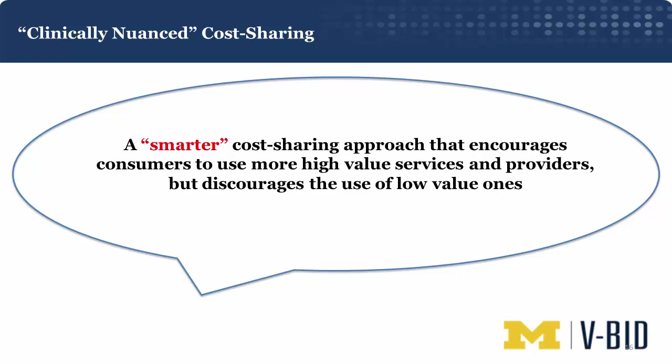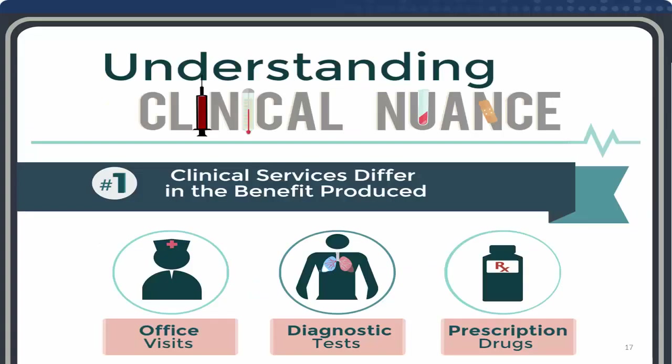What we really need is a smarter cost-sharing approach — one that uses billions of dollars of health services and clinical research to encourage consumers to use more high-value services through lower cost sharing, and discourage use of low-value ones, such as those identified in the Choosing Wisely program. To implement this type of smarter cost sharing, we need the concept of clinical nuance. About 90% of insurance plans make beneficiaries pay the same for every office visit, diagnostic test, and prescription drug — yet some of these are clearly more important than others.